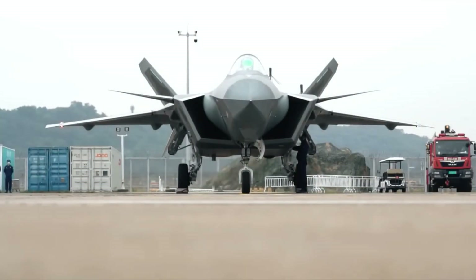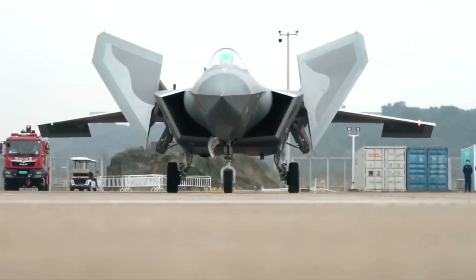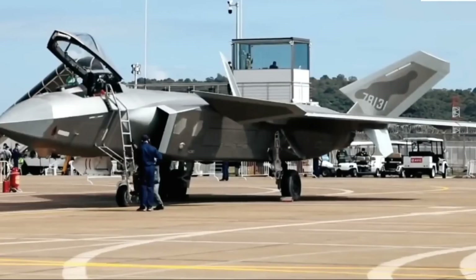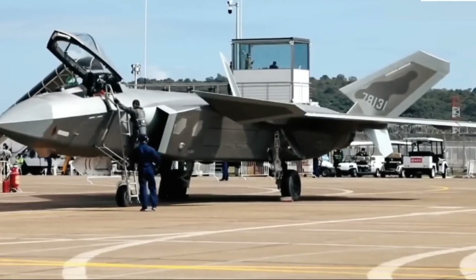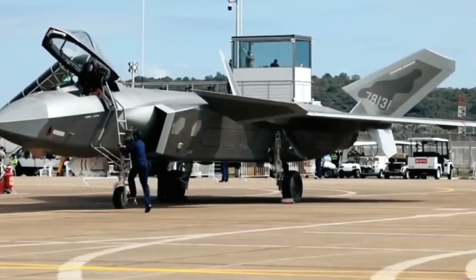This is the J-20, China's mighty dragon. Today we ask: is it a sky-dominant fifth-generation fighter, or simply another peer among the F-22s, F-35s, and Su-57s of the world? Let's break it down.